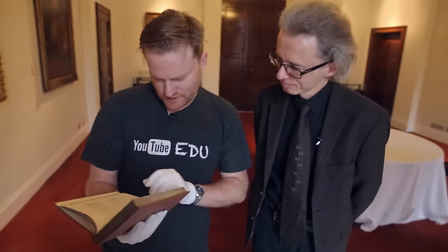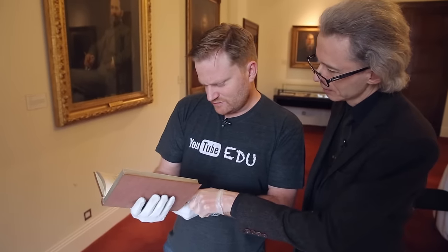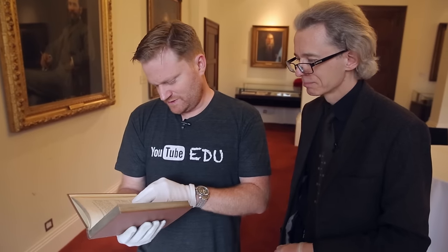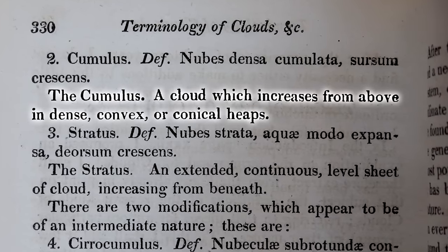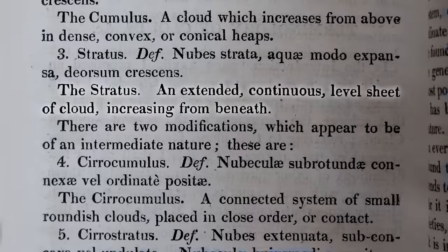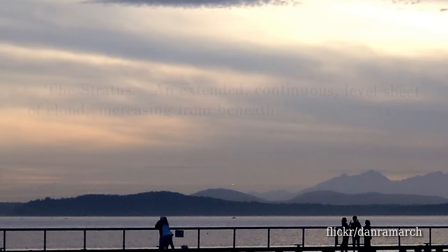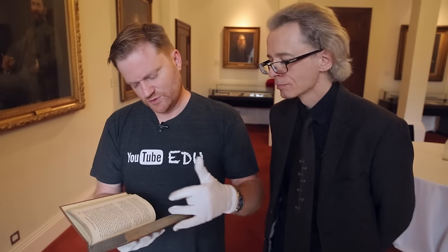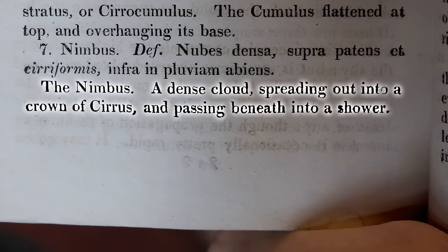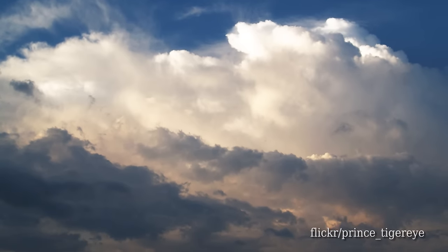Terminology of clouds — have we got some of these names here? Yes, here we are. Here's Cirrus: a cloud resembling a lock of hair or a feather. What else have we got? Cumulus: a cloud which increases from above in dense convex or conical heaps — banked up clouds. And stratus: an extended continuous level sheet of cloud increasing from beneath, so level like a stratum. And then there's Nimbus as well: a dense cloud spreading out into a crown of cirrus and passing beneath into a shower. This is a man who liked his clouds.